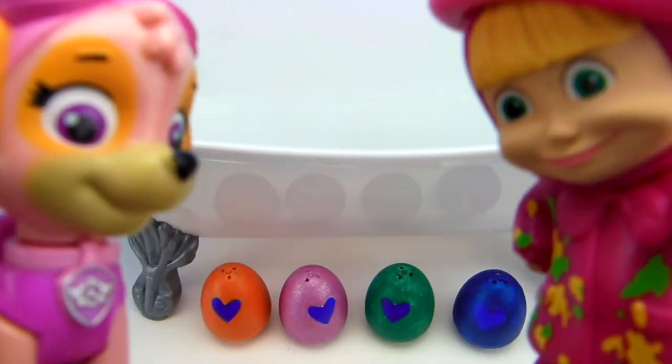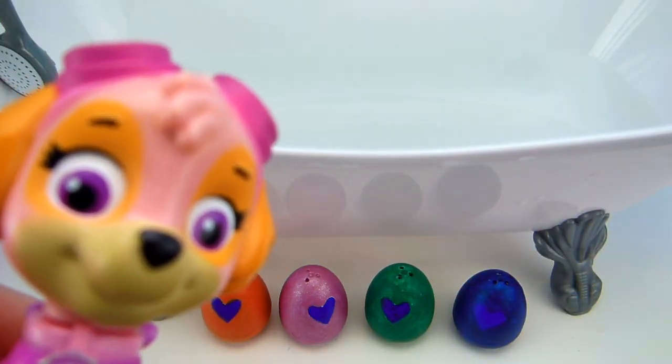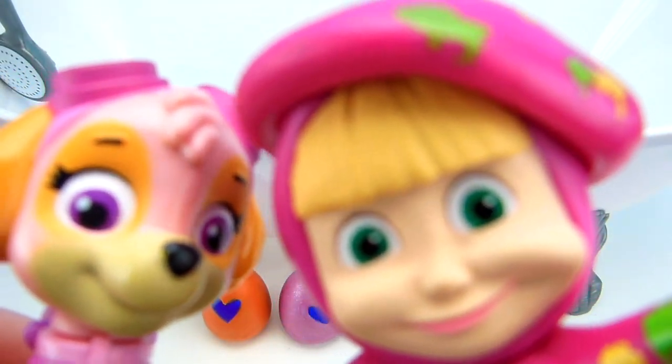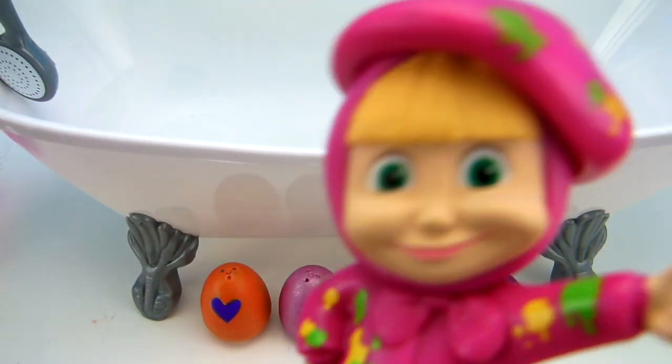What do you think, Masha? First, let's have a little fun! Let's paint the eggs and then wash them off! Ooh, I do like to paint with some bath paints! It is the best! Do you like to play with paints in the bath? I think it's super fun! As you can see from my outfit, I love painting!